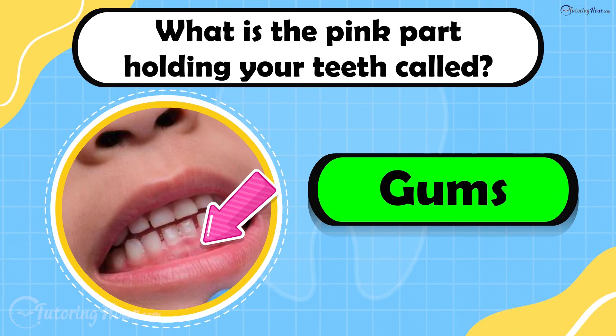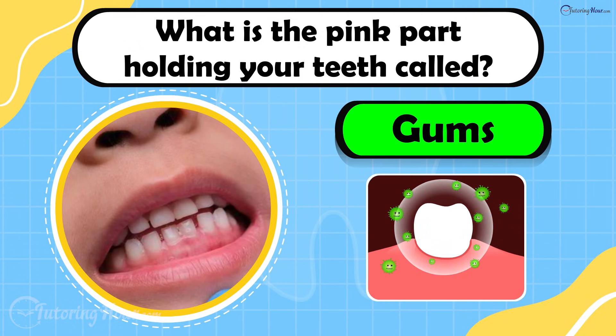The answer is gums. Healthy gums hold your teeth in place and protect them from damage.